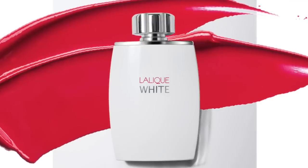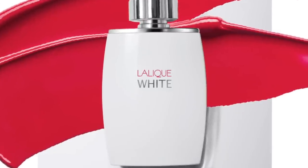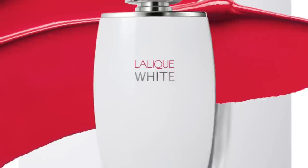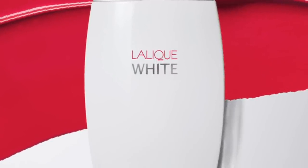This next fragrance doesn't go in the very fresh direction, but it features loads of Pettigran from the house of Lalique — it's White. Lalique White focuses on Pettigran along with Black Pepper, Bergamot, and Tamarind for a very unique wearing experience. It's a very spicy fragrance — the Black Pepper is a little bitter, and then you've got that bitterness from the Pettigran, citrusy and green and woody. The Tamarind adds tartness, along with Cedar and Nutmeg. Lalique White at number eight.